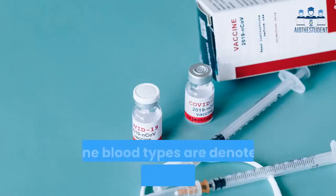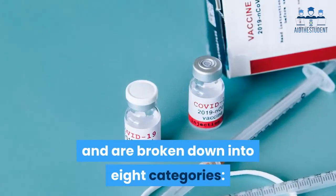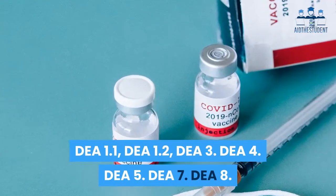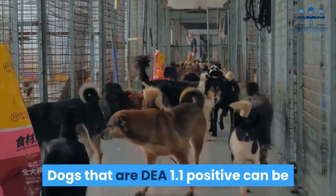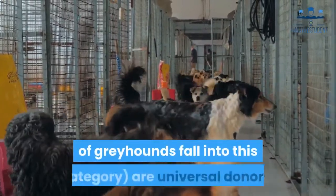Canine blood types are denoted by DEA, or Dog Erythrocyte Antigen, and are broken down into eight categories: DEA 1.1, 1.2, 3, 4, 5, 7, and 8. Dogs that are DEA 1.1 positive can be considered universal recipients, while DEA 1.1 negative dogs — about 60% of greyhounds fall into this category — are universal donors.